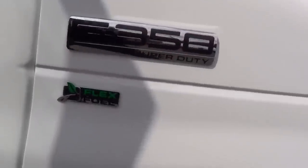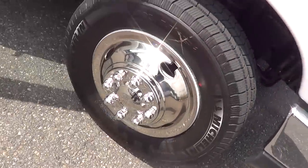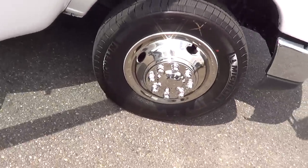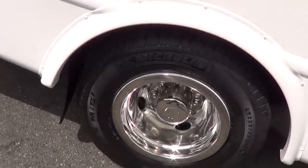Ford E350. Check out the tires — well, it's a new bus, it's got new tires on it. Stainless steel wheel covers. Looking really, really good.